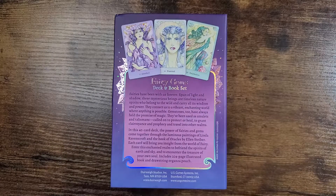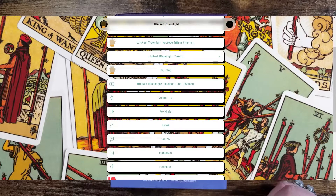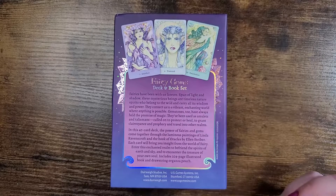This retails for $26.95 in the U.S., and as always in the description box below I will link where you can legitimately purchase this deck should you want to. And whilst you're there I do have a link tree that will provide you all of my social media links as well as my Etsy shop where I do private readings. All right, let's get into it.